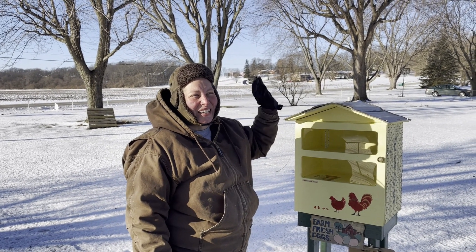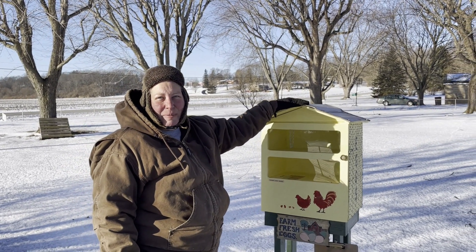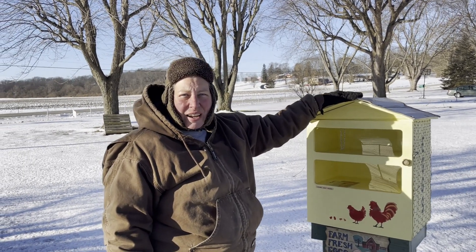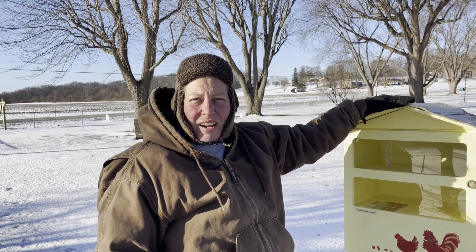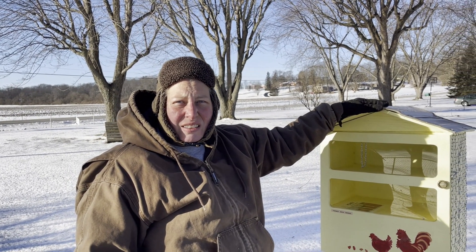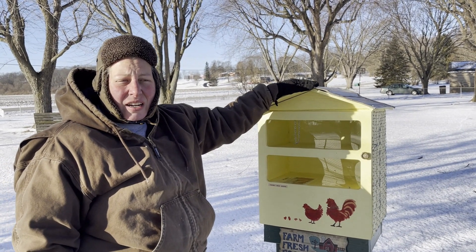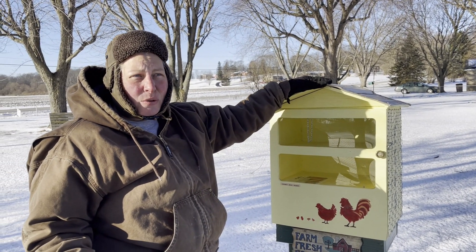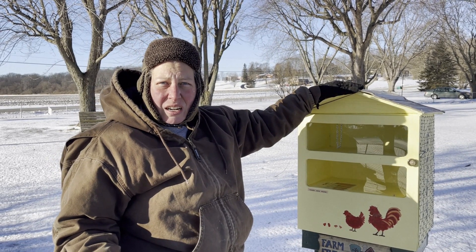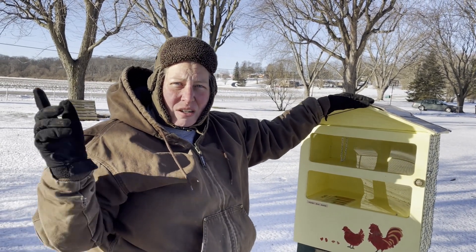Good morning everyone! We're here at our egg box because we're going to talk this morning about eggs — specifically how we sell eggs and how we got our customers. Someone asked us that question, so we thought we'd address it since maybe other people have the same question. Our first three customers came when we had about 50 hens.